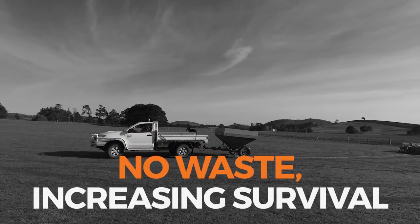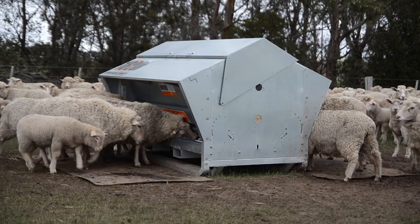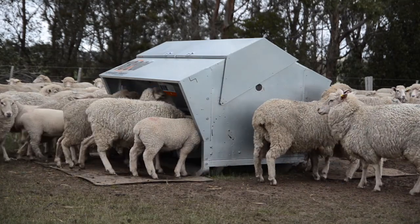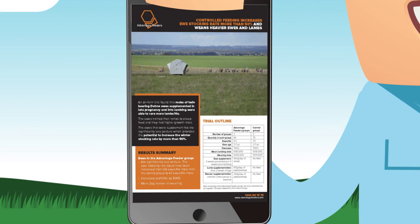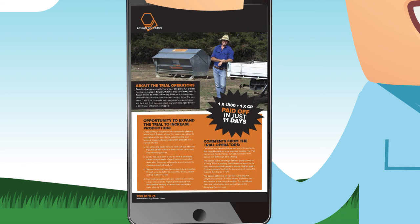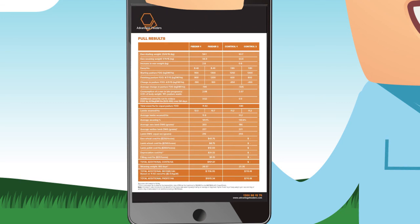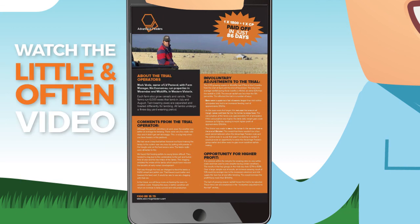Stopping trail feeding eliminates waste and reduces labour and vehicle costs. In a sheep operation, ewes can be provided with adequate nutrition at lambing without causing mismothering. Trials have shown Advantage Feeders' three-way feed restriction system increases profit by creating a high-functioning rumen that can extract energy from low-cost feeds, reducing the amount of supplements required by 33%. It also increases the digestion of growing pasture, reduces intake and leads to 50% higher stocking rates.